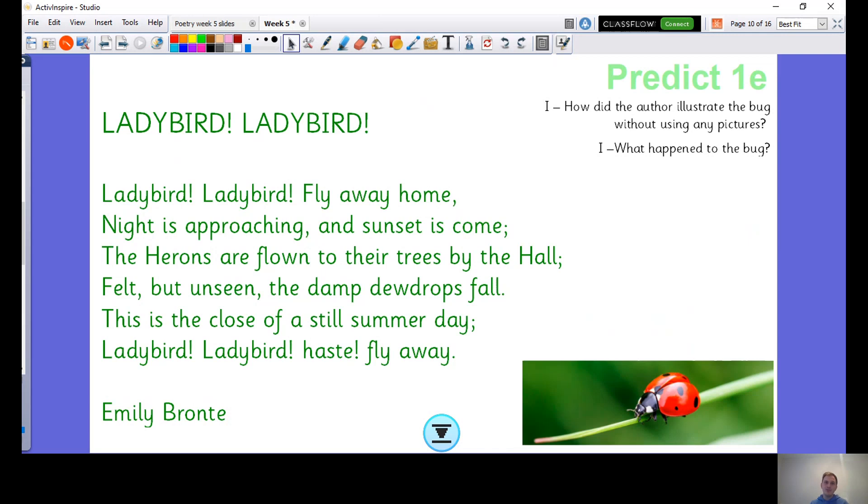Another important piece of vocabulary there — what does the word haste mean? If they're saying haste, fly away... it means quickly. That's what haste means — do it quickly. Quickly fly away.